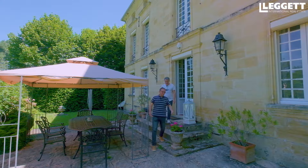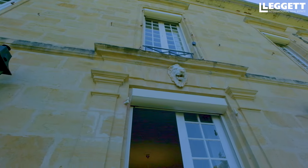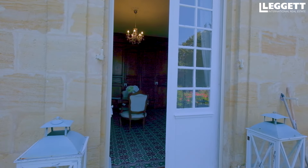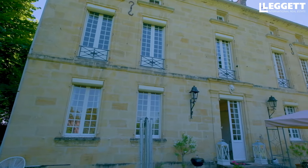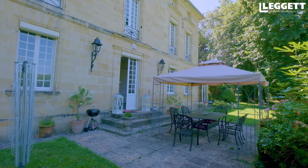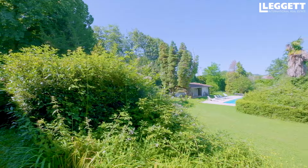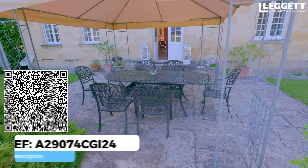La façade de cette maison est complètement différente de l'autre côté — on est sur la pierre typique de la région, qu'on retrouve également en Gironde, ça ressemble aussi aux maisons de Bordeaux. Vraiment beaucoup de cachet, beaucoup de lumière. Les hauteurs des fenêtres sont importantes. Petit détail : on a des volets électriques sur chaque fenêtre, c'est quand même top.